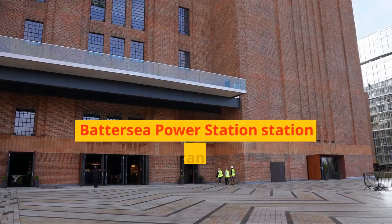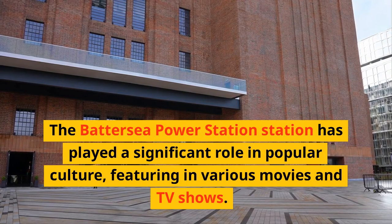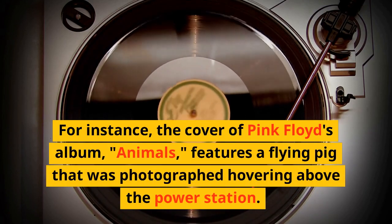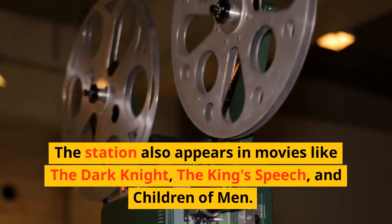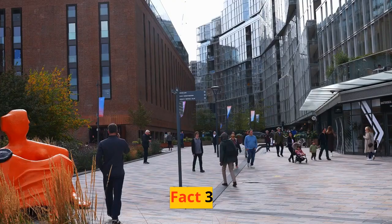Fact 2. The Battersea Power Station has played a significant role in popular culture, featuring in various movies and TV shows. For instance, the cover of Pink Floyd's album Animals features a flying pig that was photographed hovering above the power station. The station also appears in movies like The Dark Knight, The King's Speech, and Children of Men.